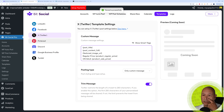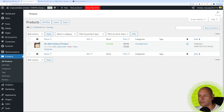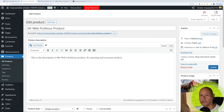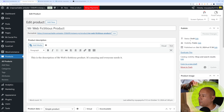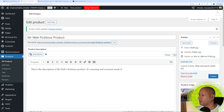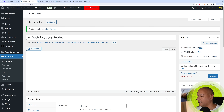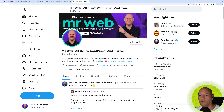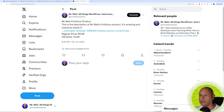With the updated template saved, let's go back to the product, change its status from Published to Draft, update it, then republish. Now let's go back to X and refresh. There it is: 'Mr. Webb's product, regular price $99.99, on sale $74.99.' That's how you can customize the template and have your posts automatically shared on social media without any manual effort.